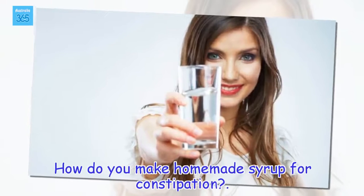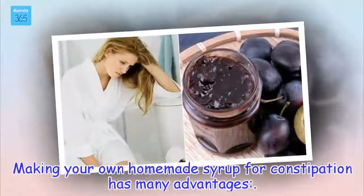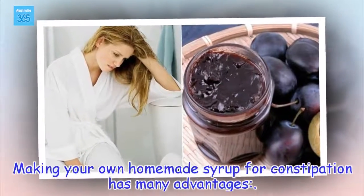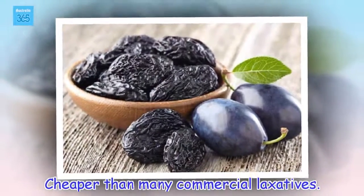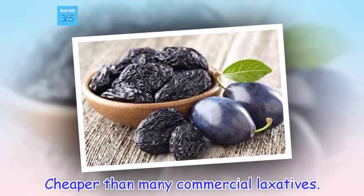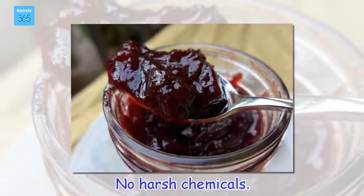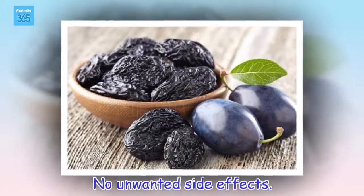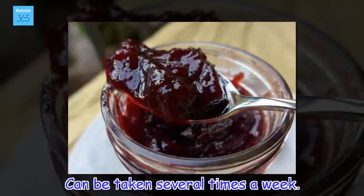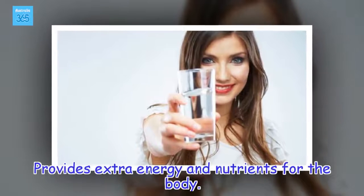How do you make homemade syrup for constipation? Making your own homemade syrup for constipation has many advantages: it's cheaper than many commercial laxatives, contains no harsh chemicals, has no unwanted side effects, can be taken several times a week, and provides extra energy and nutrients for the body.